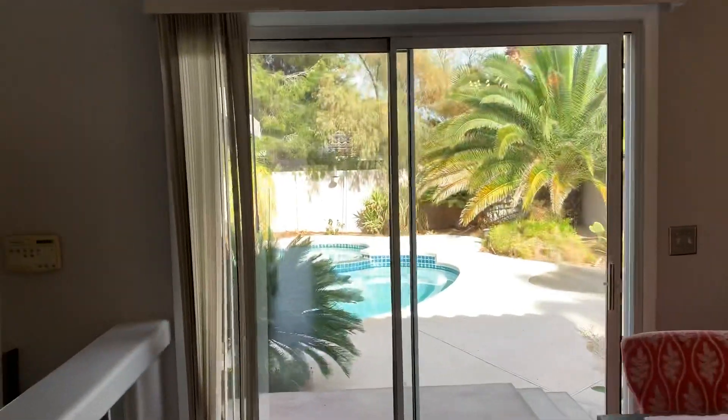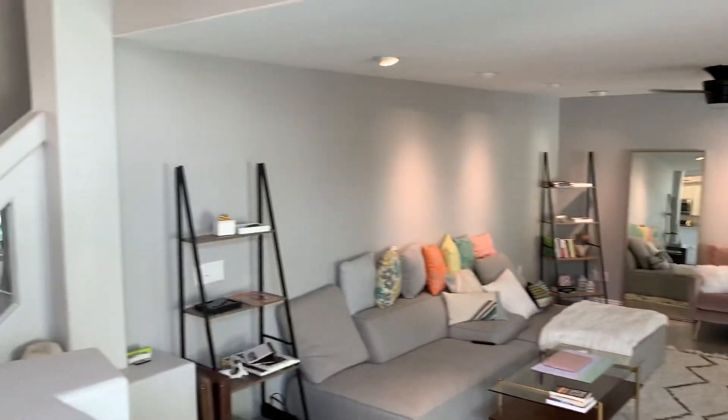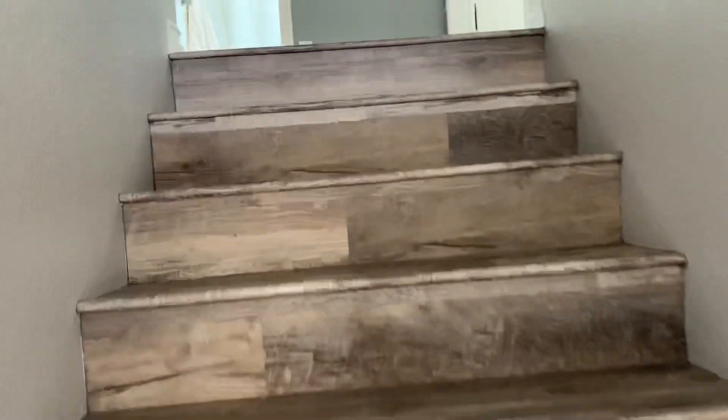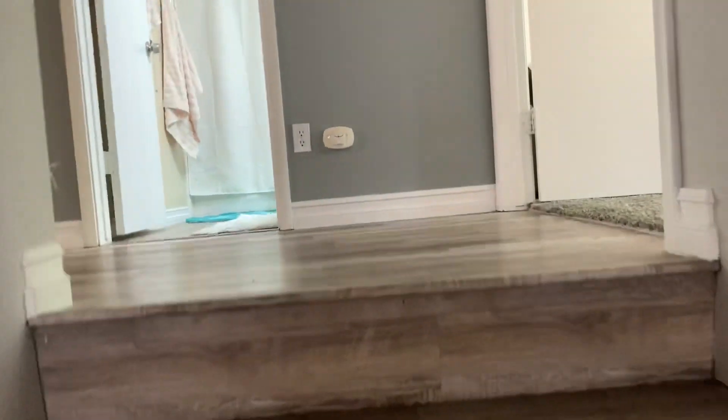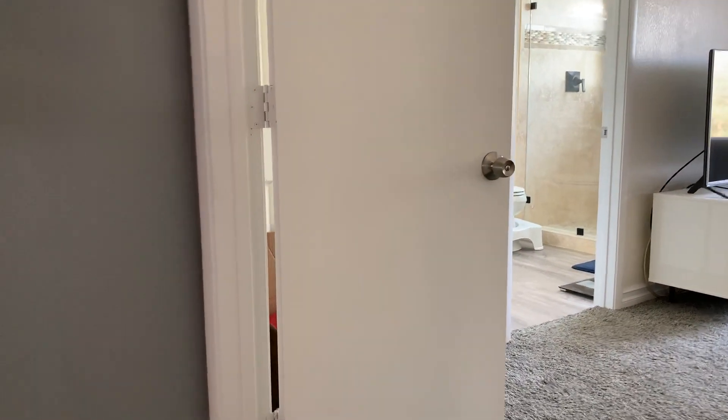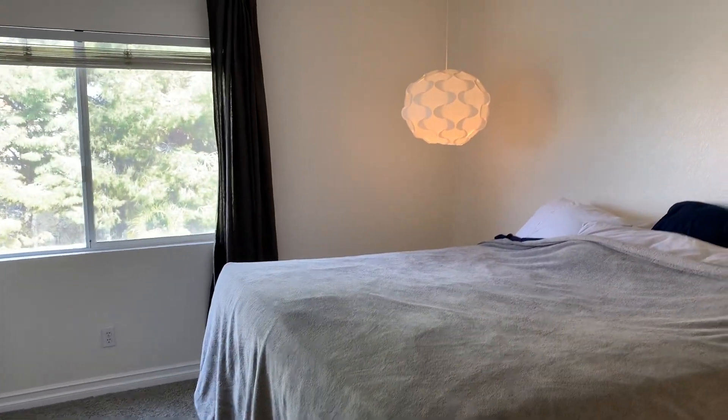One more little peek — beautiful backyard, we'll take a look at that in just a second. Let's hop upstairs to see the upstairs portion. It is a three bedroom and three bath. Let me check exact square footage — 1,558 total square footage.